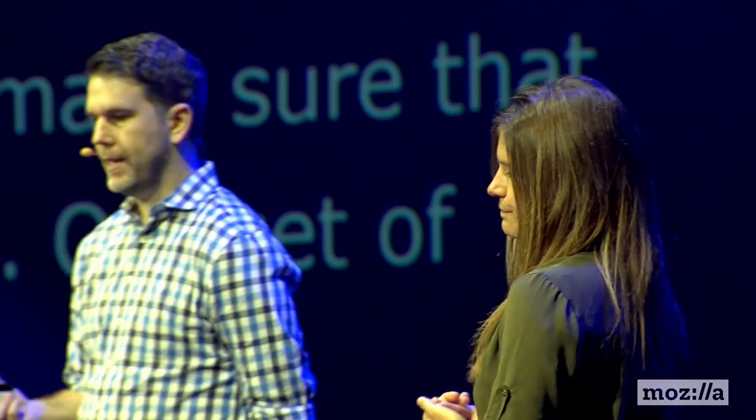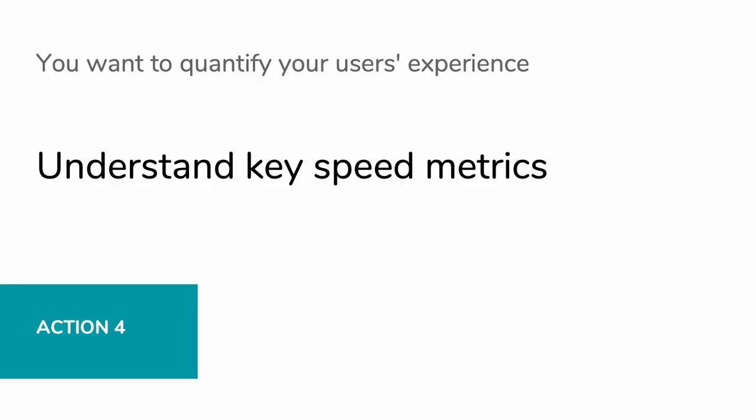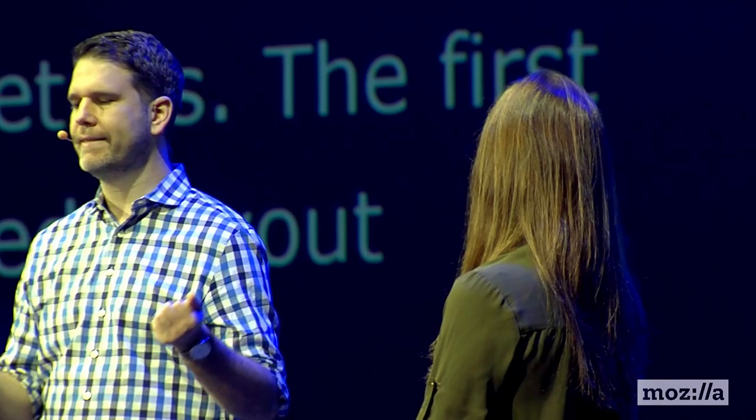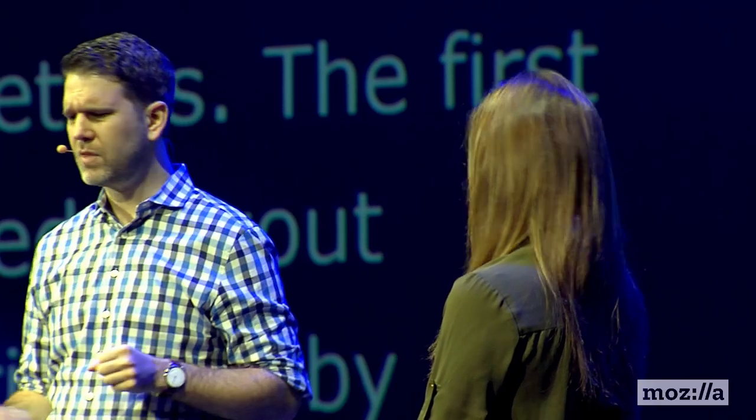Our set of metrics evolves as we get a better grasp of how to accurately represent user experience. Paul is going to share some of the newest ones that have been developed. So I'm going to talk about three metrics. First one is about layout stability - it's kind of called layout instability. It's measured primarily by cumulative layout shift, where 'shift' is also representing instability.